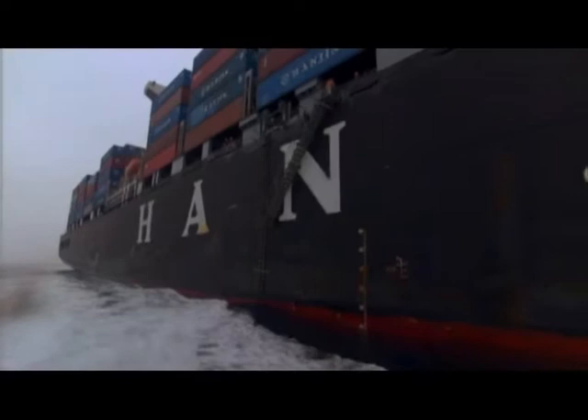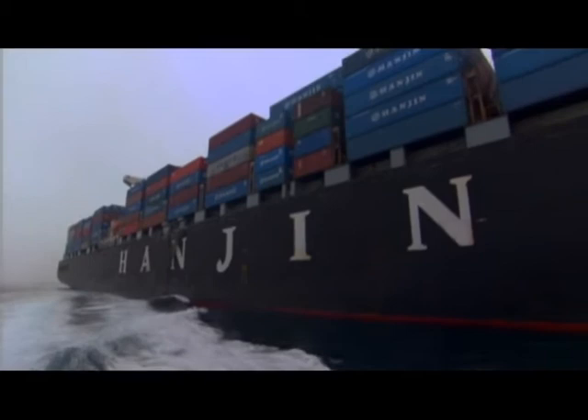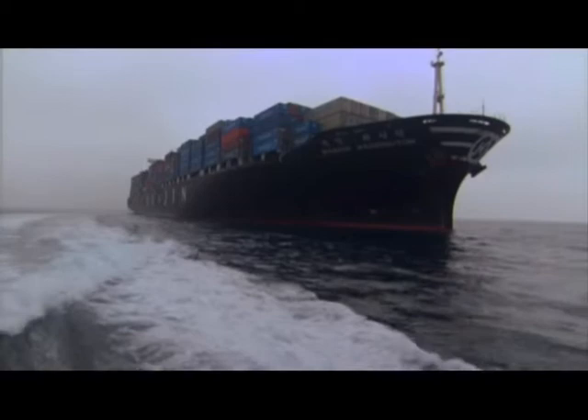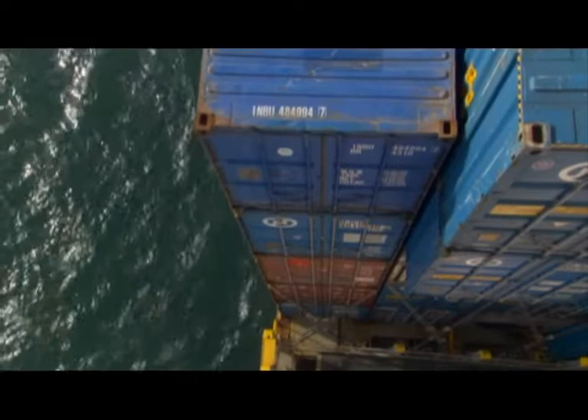It's 2 p.m. on a Monday afternoon, and the Hanjin Washington is 3 miles west of Long Beach, California. She sailed from South Korea 11 days ago carrying 60,000 tons of high-def TV sets, motorcycles, and fresh fish, packed inside 2,650 steel containers, each one the size of a city bus.